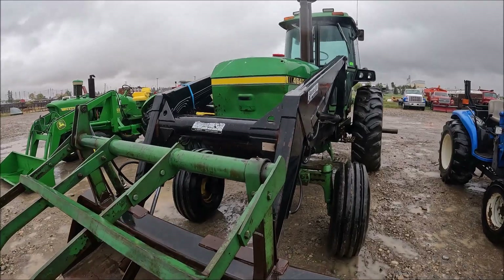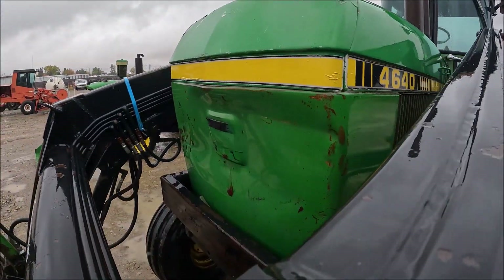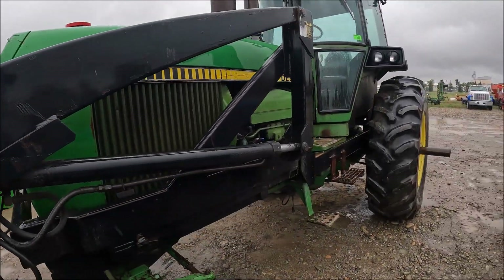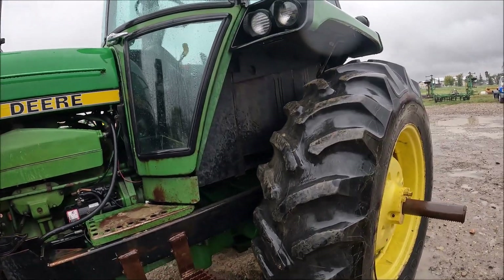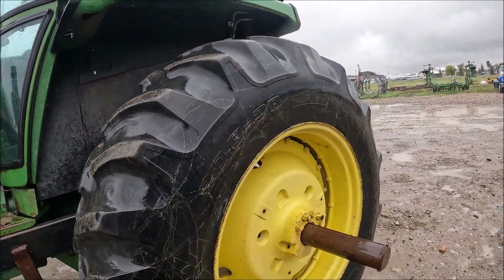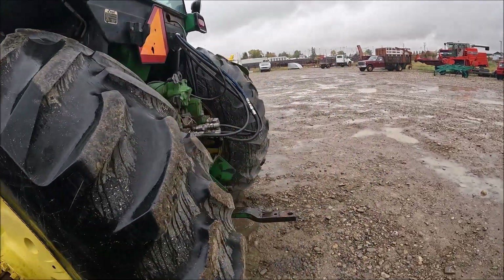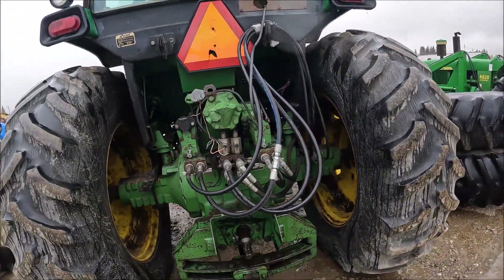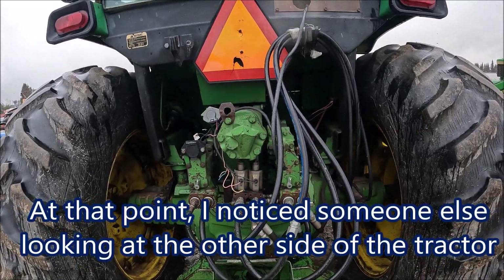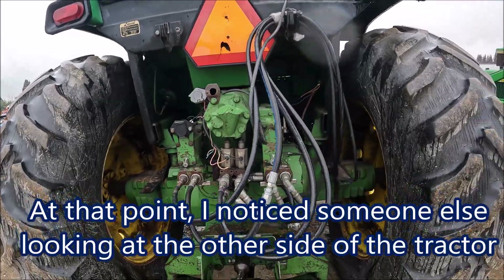Here's another 4640 John Deere — it's got an easy unloader. The front's a little rough on this one. It's got 20.8-38s on it. Great big axles on them — these are pretty substantial tractors too. It's got four remotes on it and they've got electrics with it.